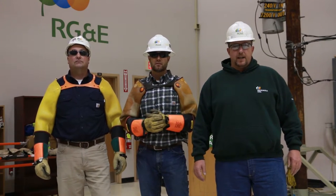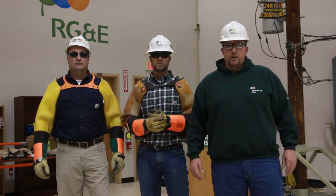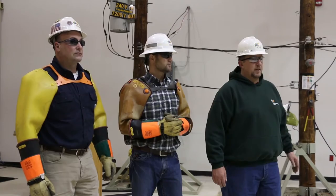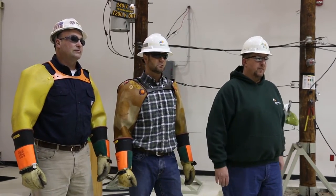Any power line or any line that's on the ground is to be considered hot, live, and dangerous. We're going to be going through some different demonstrations here showing you what the potential can be and the dangers of electricity.